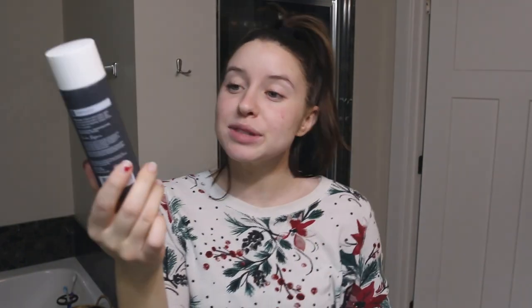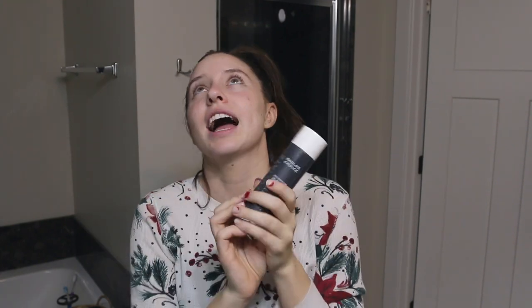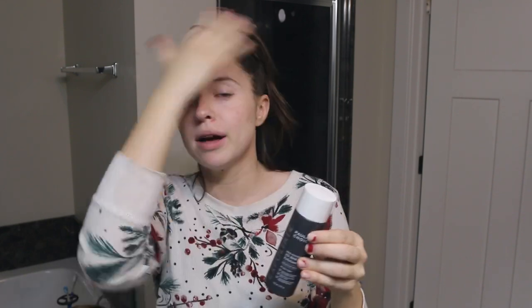I switch between two products. This one is from Paula's Choice and it's the BHA Liquid Exfoliant. I've been using it for the last four months and I've loved it. I use it three to four times a week depending on how my skin is that week. I put it on a little cotton pad and apply it around my face just like the toner. I love a chemical exfoliant rather than a physical exfoliant because they're a lot gentler — physical exfoliants can have rough edges that damage the surface of your skin. This helps to unclog pores and even out skin tone.